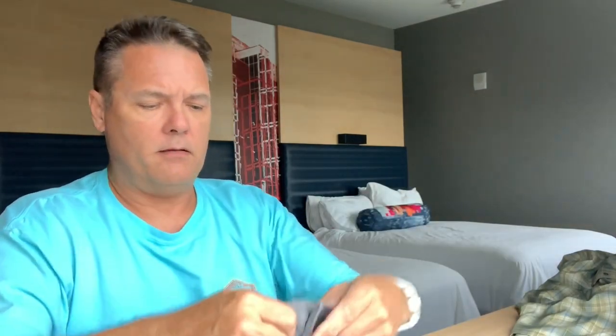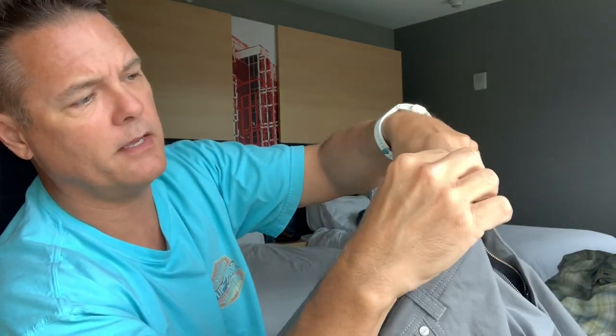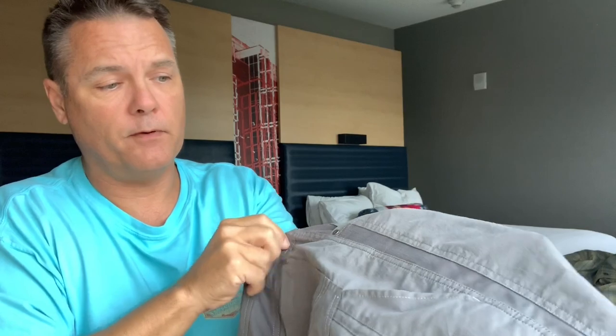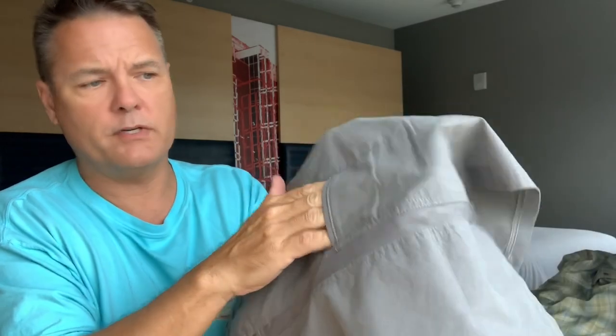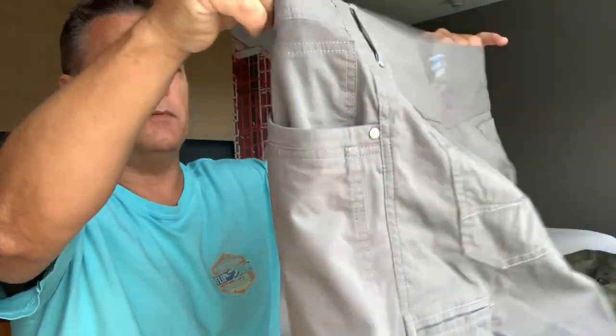They have plenty of pockets. They have a really cool snap system here, plus a button backup down inside — so you've got the snap and the button. They've got this pocket on the side, which I'm thinking would be great for fishing pliers and whatnot. And then they've got this one over here, which they call their cell phone pocket — it's skinny and deep and actually holds the phone really well without it coming out.